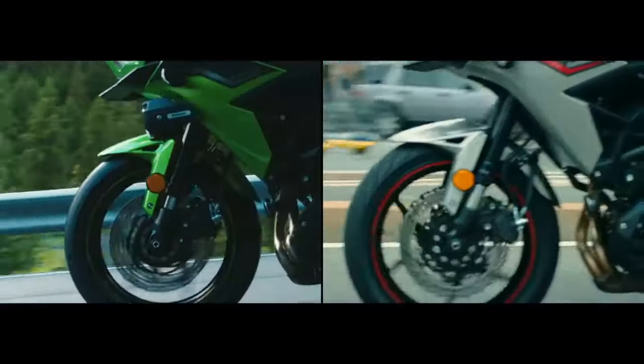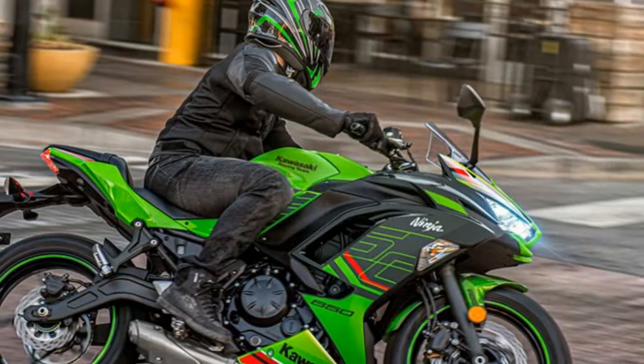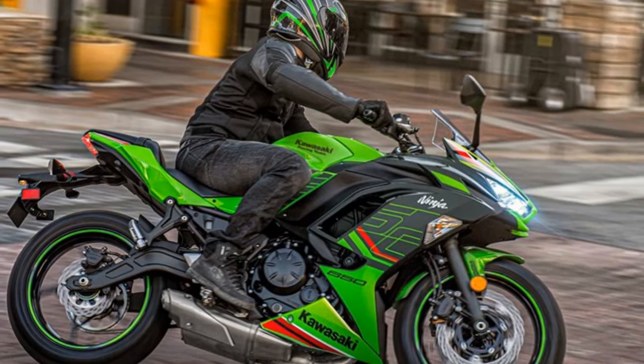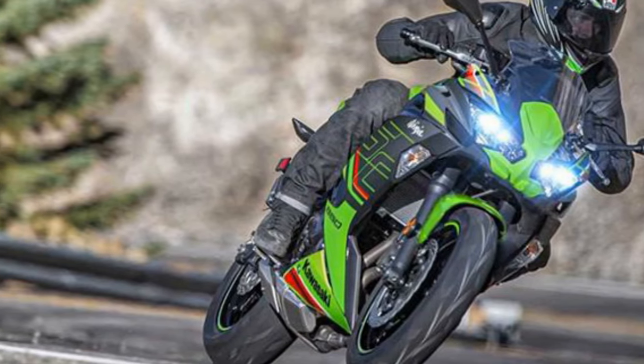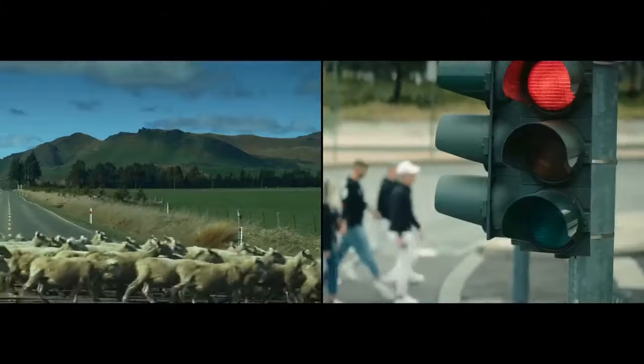The six-speed transmission ensures seamless gear shifts, and the bike's strong mid-range torque provides ample passing power on highways and twisty back roads. Whether you're navigating city streets or carving through winding mountain passes, the Ninja 650's engine offers the versatility to tackle a wide range of riding scenarios.